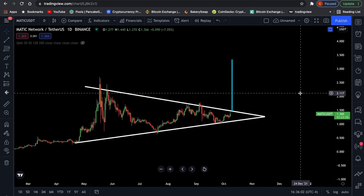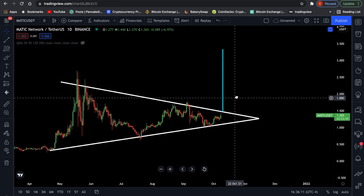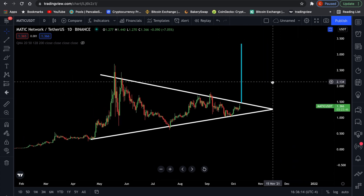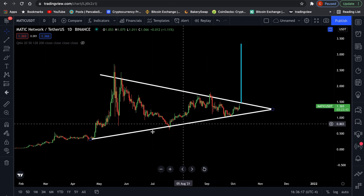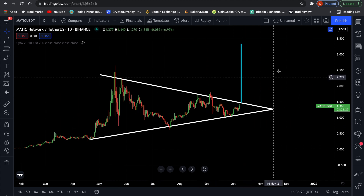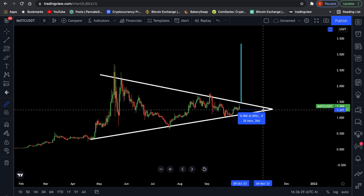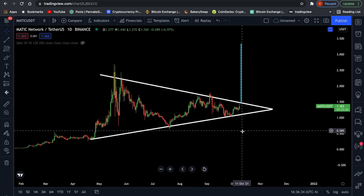Polygon on the daily timeframe — this is the chart against stablecoin USDT. And we have this beautiful symmetrical triangle. If you're just getting into the market, this is something you're going to have to learn. These symmetrical triangles are going to be all over the place throughout this bull market. And MATIC is currently very, very close to the point of breakout. This is called the apex of the triangle. The closer you get to the tip, the more likely it is we're going to have an imminent breakout.